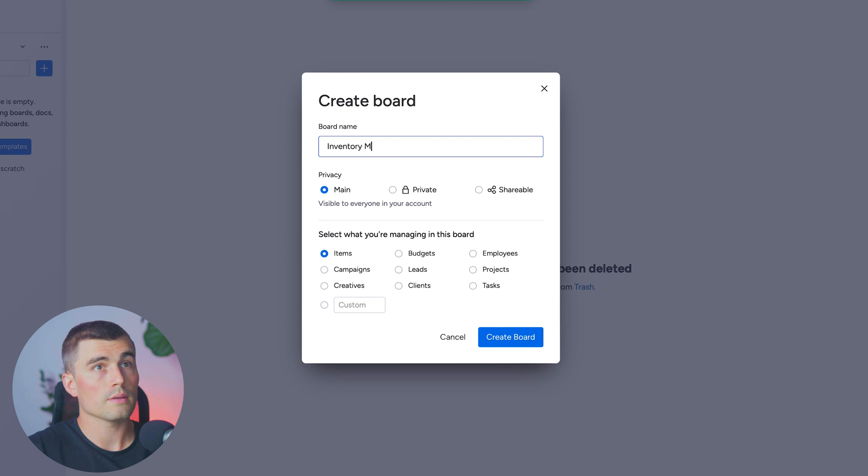We're going to call this the inventory management board. Here we can select the privacy level that we want, as well as select what it is that we're going to be managing on this board. We can choose from items, budgets, employees, campaigns, leads, projects, creatives, clients, tasks, and custom. We'll go ahead and keep it on items.